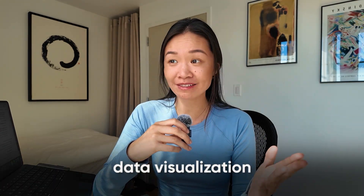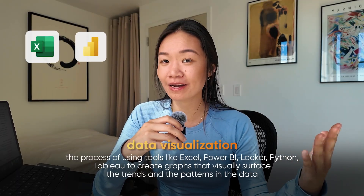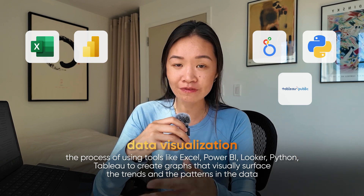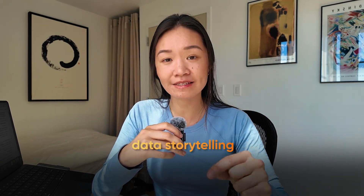So let's make something clear first. Data storytelling is not just making charts and visualizations. That's data visualization, which is the process of using tools like Excel, Power BI, Looker, Python, or Tableau to create graphs that actually surface the trends and the patterns in the data. But data storytelling takes this a step further.